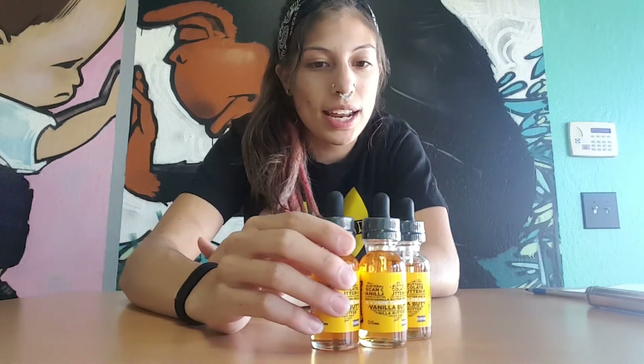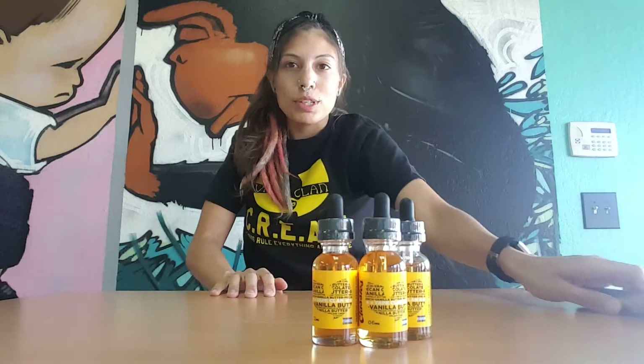So this flavor is intended to be a French vanilla, butter pecan, and chocolate. Let's go ahead and vape on it and then we'll talk about it some more.